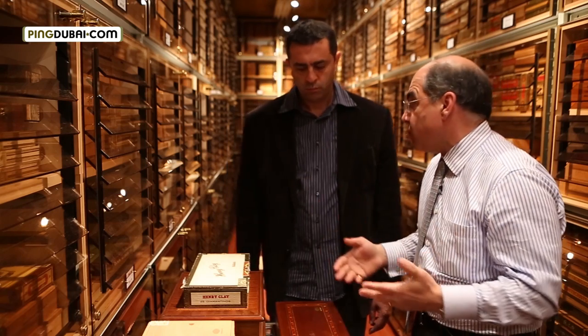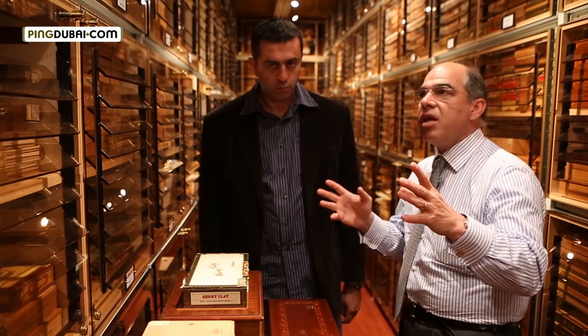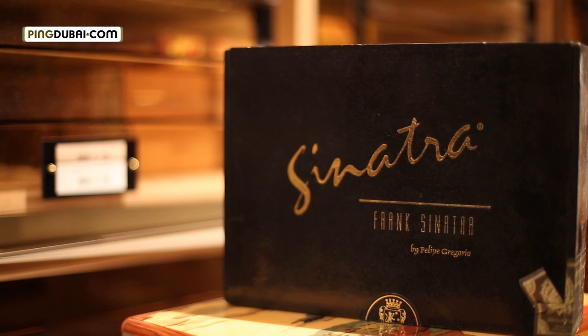This is all Cuban cigars. Now you even find non-Cuban cigars which start to have really, really collector status. I have somewhere here some boxes of cigars which have been signed by Frank Sinatra. And these become collection pieces.